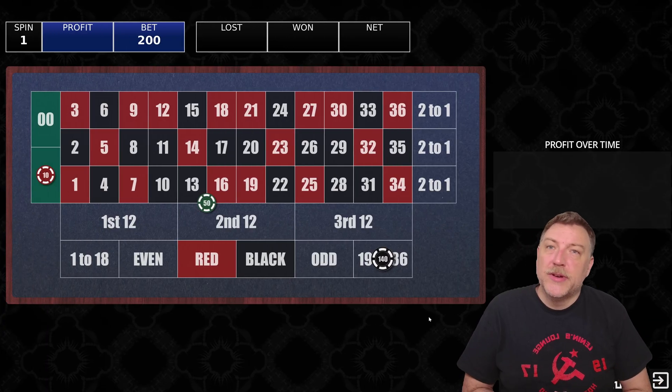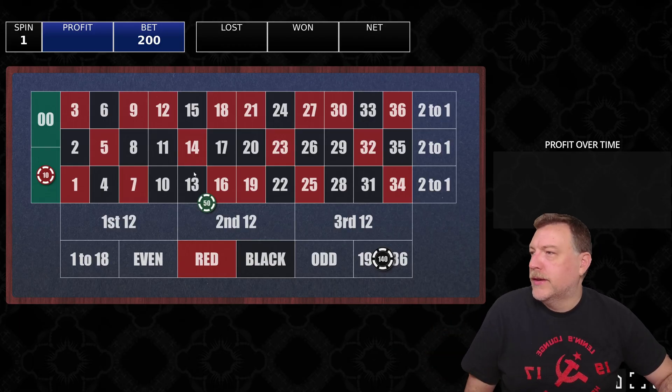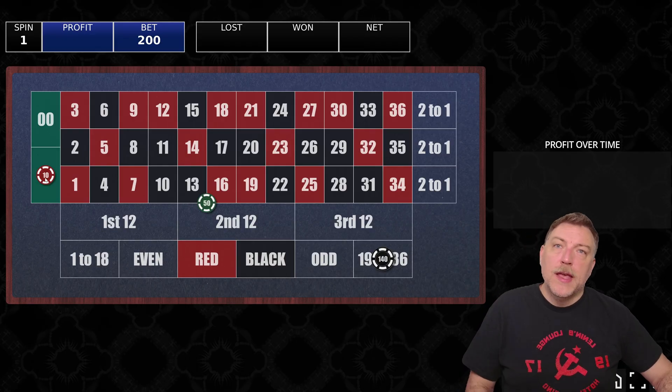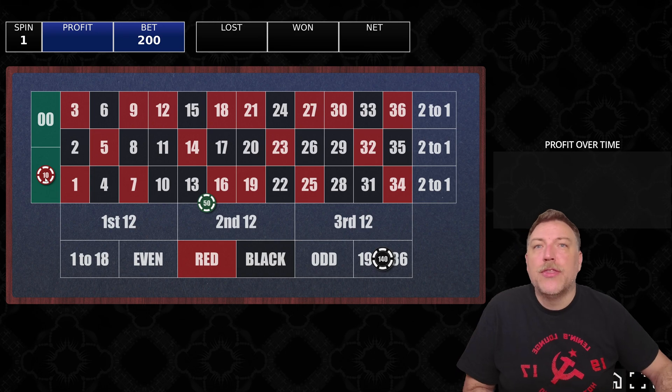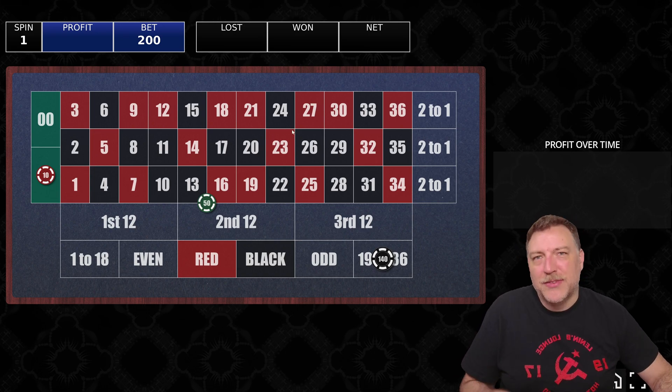The experiment we're running is pretty simple: $140 on the high numbers, $50 on the double street — that's 13 to 18 — and another $10 on the single zero. That's $200 per spin, and the bots are going to play for 30 consecutive spins. How often and how much are they going to win? Let's find out.